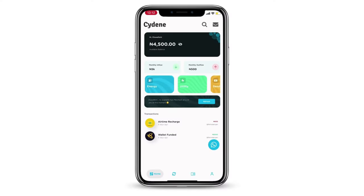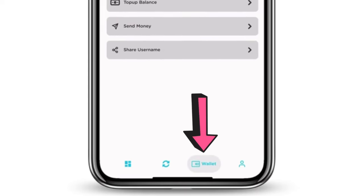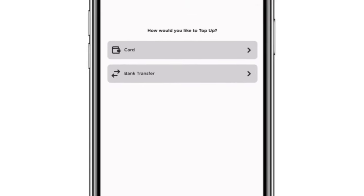Once you validate your phone number, the next thing is to deposit money on the app, because you need money to refill your gas, order for diesel, or pay for your utility bills. To deposit money into your Siding Express wallet, go to the bottom of the screen where you have the wallet icon, tap on it, and you can see 'Manage Balance,' 'Top Up Balance,' 'Send Money,' and 'Share Username.' Tap on 'Top Up Balance' to deposit money.